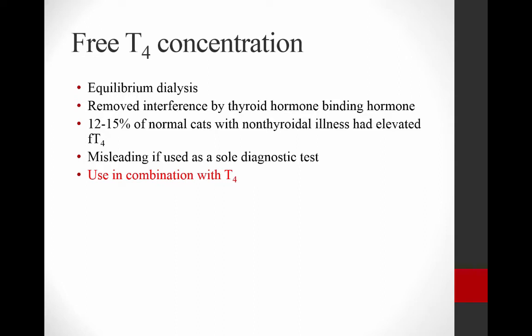If the basal T4 doesn't confirm the diagnosis or you have any questions, you can measure the free T4 concentration compared to the total T4 concentration. We measure free T4 by equilibrium dialysis, which you can request from an endocrine laboratory. Essentially, you're removing interference from thyroid hormone binding proteins and getting rid of a lot of the interference caused by non-thyroidal illness. Unfortunately, we can't use free T4 on its own because 12 to 15% of euthyroid cats with another concurrent disease had an elevated free T4.